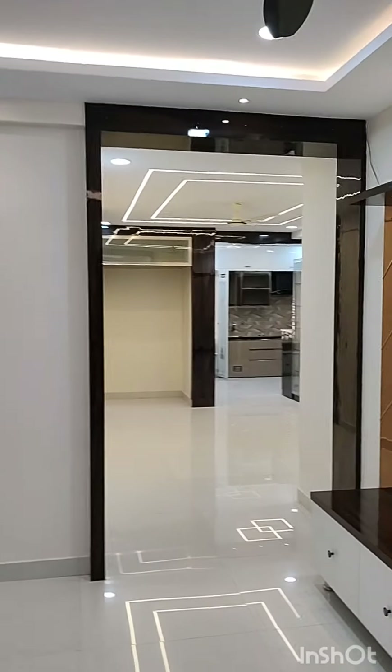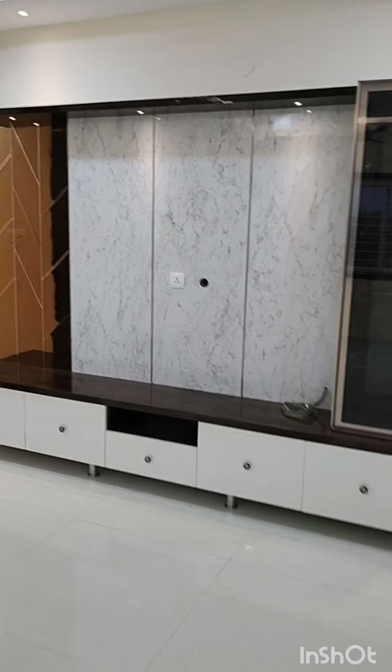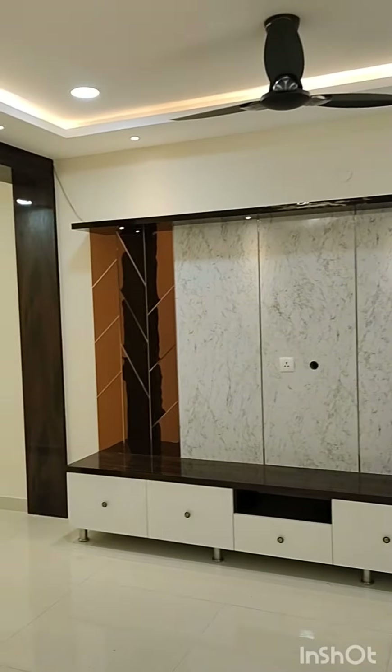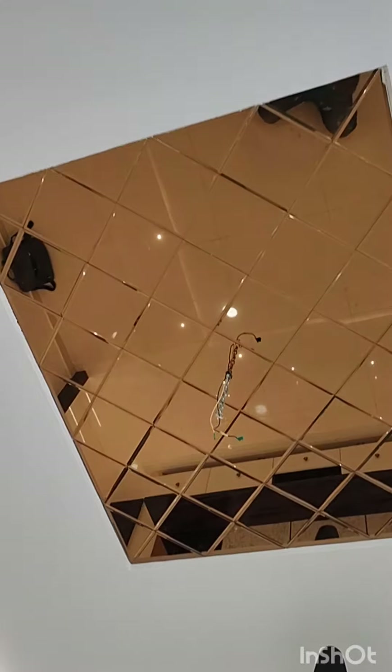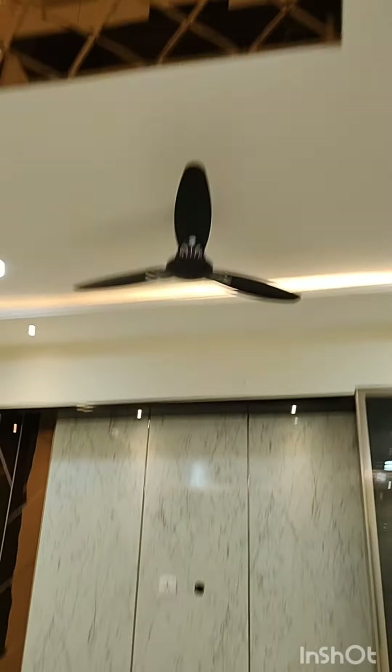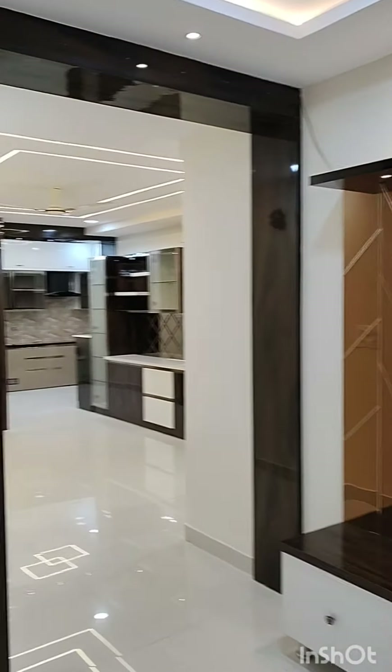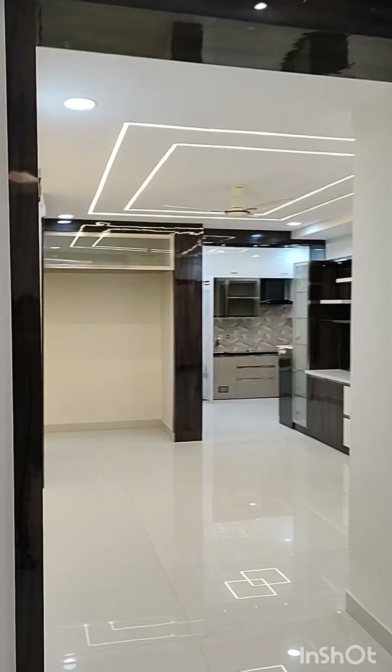This is the TV unit. On one side we used profile glass with brown glass, and on the other side we used rose gold acrylic sheet. In the middle, we also used profiles to highlight the TV unit.